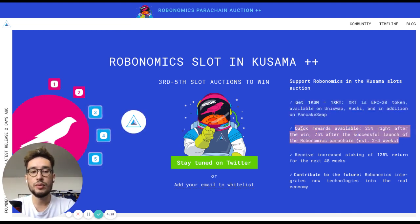You will be able to choose whether you want to get 100% of the reward in the genesis block of the Robonomics parachain, or split it by getting 25% on Ethereum and 75% on the Robonomics parachain.